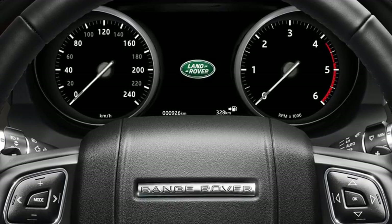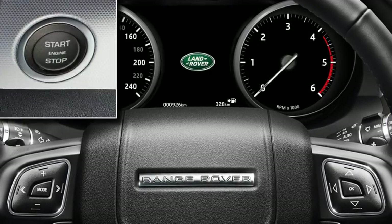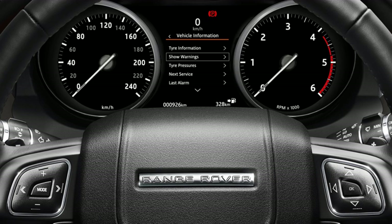In some vehicles, the remaining distance until the DEF tank is empty can be viewed in the message center. To do this, switch on the ignition but do not start the engine. Press the OK button on the steering wheel controls to access the main menu, or repeatedly press OK until driver assistance is displayed. Using the down arrow, scroll down to highlight vehicle information and press OK to confirm selection. Scroll down to highlight diesel exhaust fluid or next service and press OK to confirm the selection. The DEF range is then displayed.